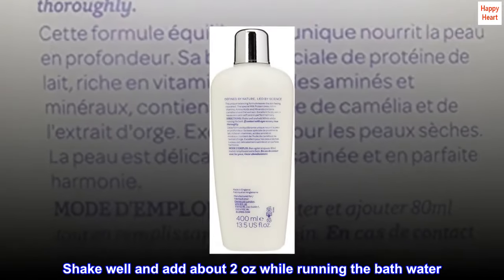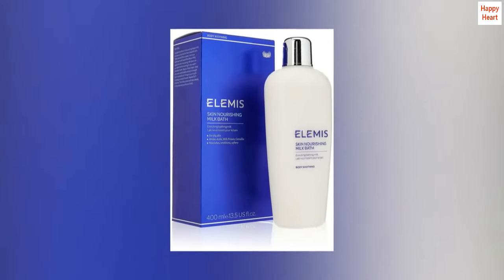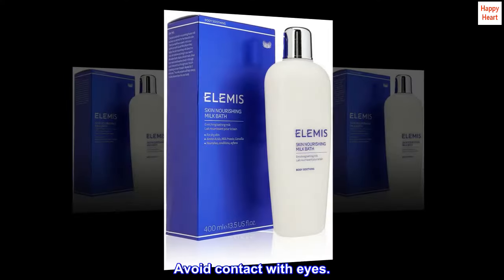Shake well and add about 2 ounces while running the bathwater. Use when bathing. Avoid contact with eyes.